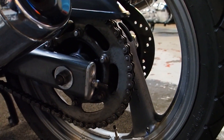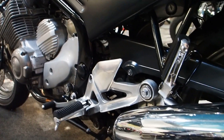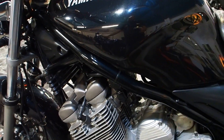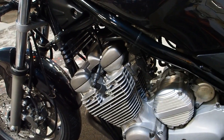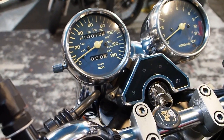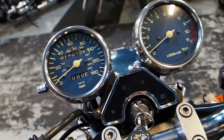Look at that — tyres are good, chain and sprocket. Look at the condition of these silencers, it's ridiculous. There you go, look — there's the massive mileage at 14,000. 14,013. Wowee.